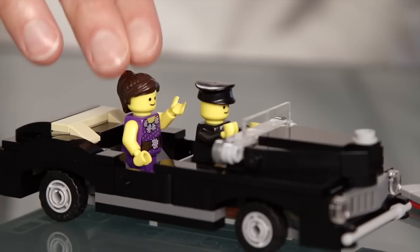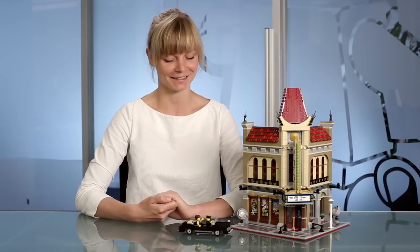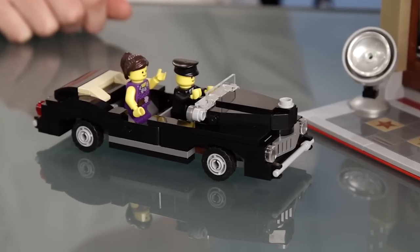And there's a vehicle in this set. We have our child actress minifigure arriving to the premiere night in a classic black limo.